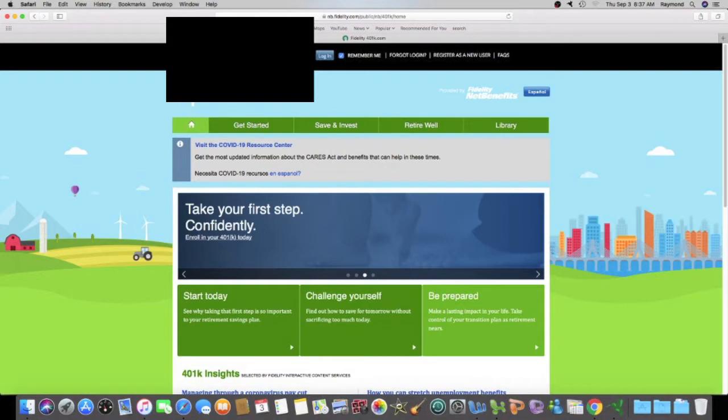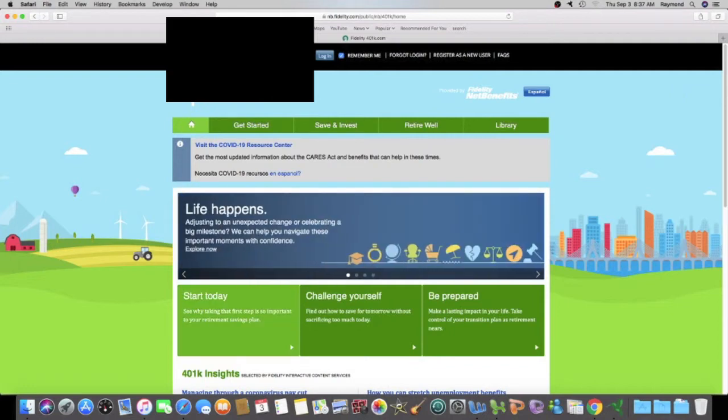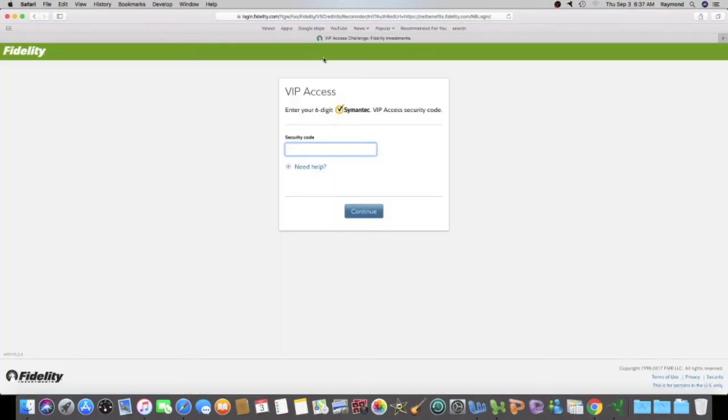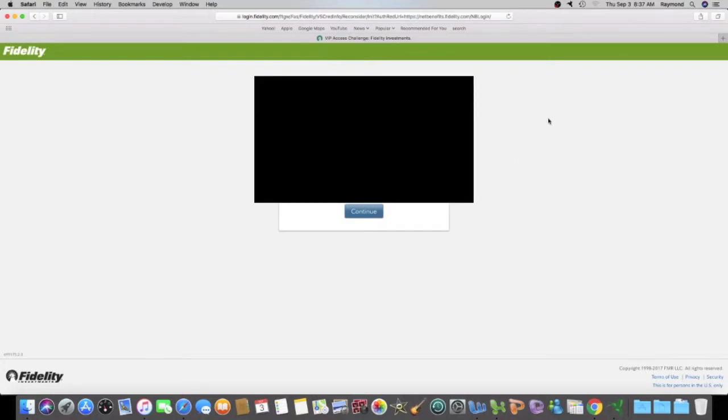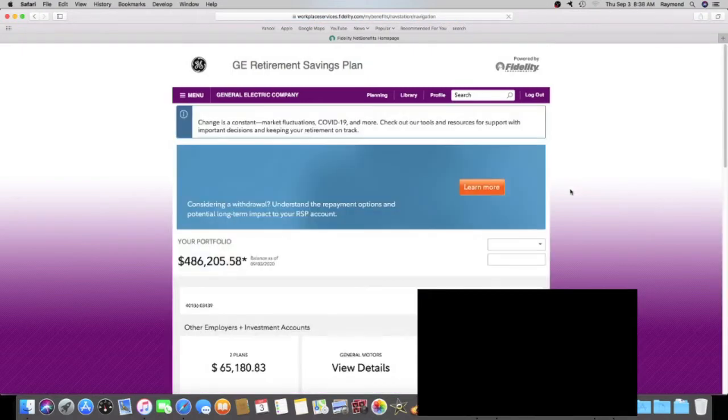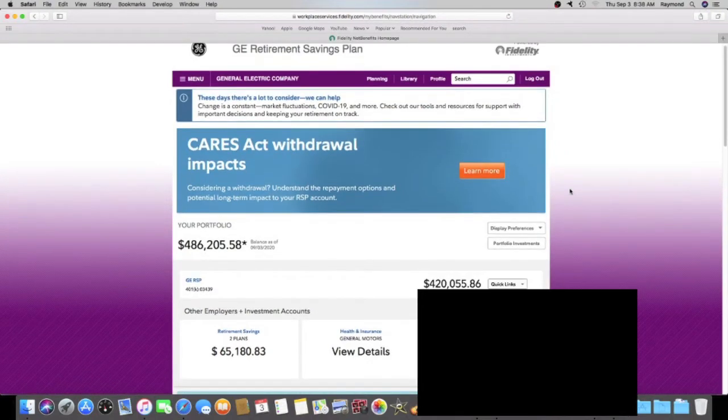Good morning everybody. Today is Thursday, September 3rd, 2020, and it's time for me to give an update on my General Motors 401k. The market will be opening in less than one hour and I've got to figure out if I'm going to do anything today — buy some stock, sell some stock, maybe get an ETF, bonds, or just keep everything the way I have it.